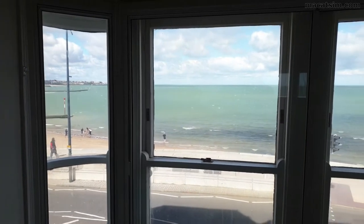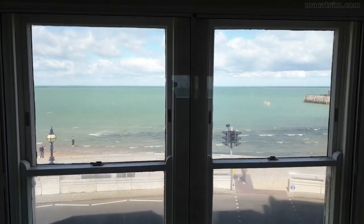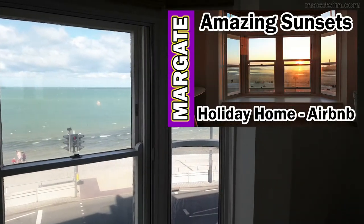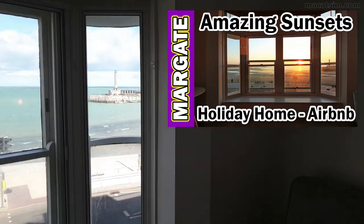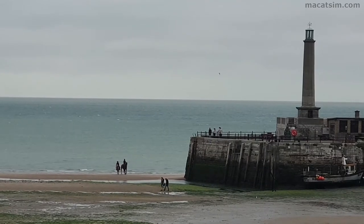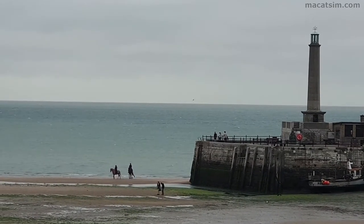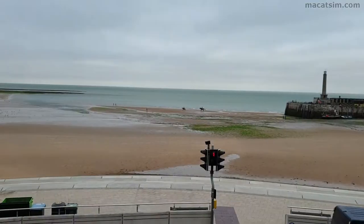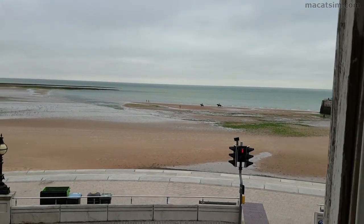We were shooting some additional b-roll footage for our Margate holiday home that is available for rent. Check out the linked video for an initial overview of the property and surrounding area. And something random while filming — horses on the beach, why not? It's one of the many things you might find in the view.